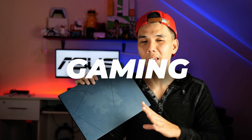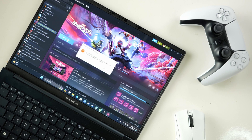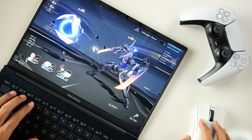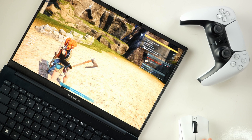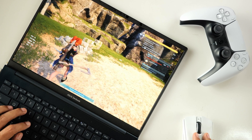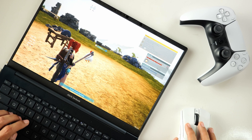Just to quickly touch on gaming — this is not a gaming laptop. But if you want to play games, you will be able to enjoy casual games. For the heavier games that have come out recently, such as Palworld, you're gonna have to tweak the graphics settings to get better frame rates or run it at a lower resolution.